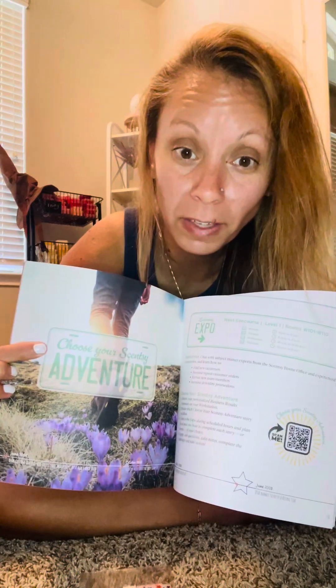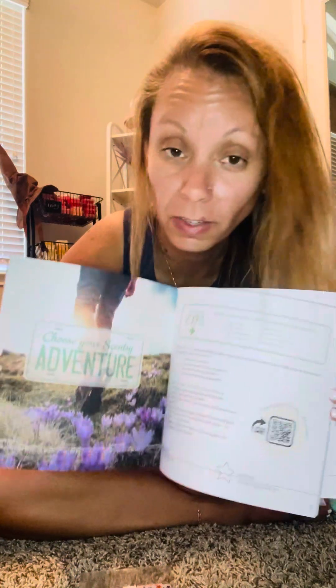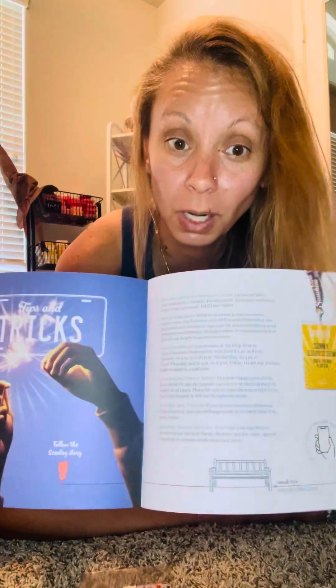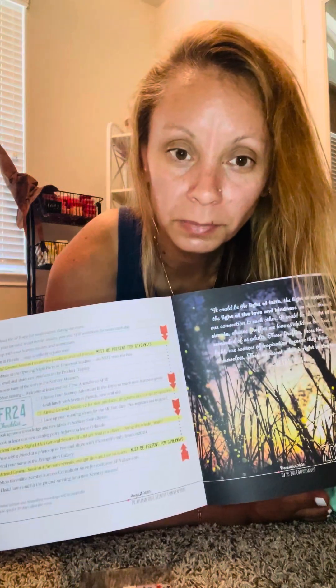There's a section called Choose Your Scentsy Adventure — that is really cute, and it's also styled like a license plate. We've got a map of the convention center. There's a product display area where we'll get sneak peeks at the new fall and winter catalog items. There's also a checklist of things to do while you're there — like bring a water bottle, pack snacks, bring a pen, download the app. It's a cool book and I'm actually going to be taking it with me.